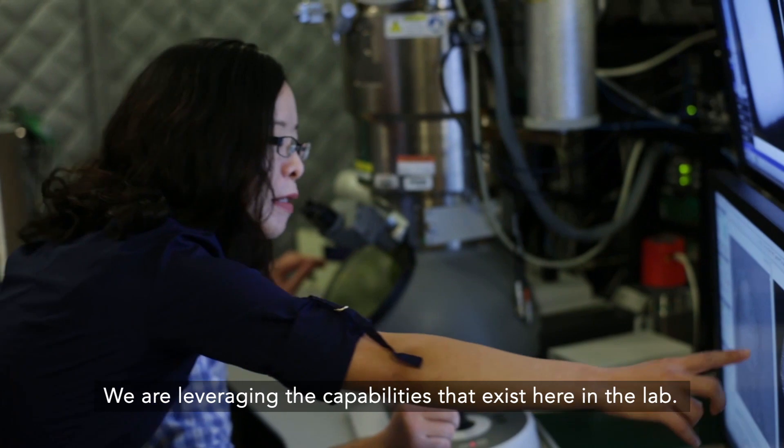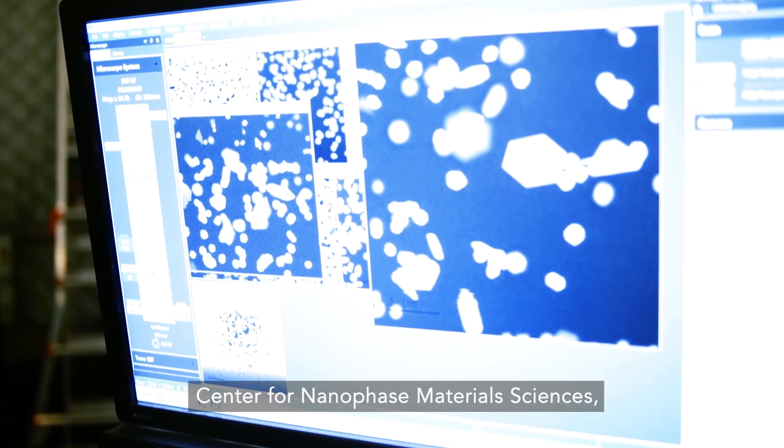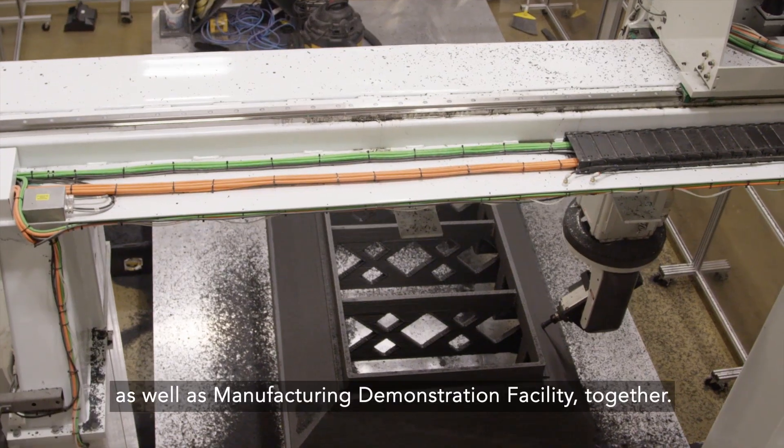We are leveraging the capabilities that exist here in the lab — for example, the Spallation Neutron Source, HIFAR, the Centre for Nanophase Material Science, Oak Ridge Leadership Computational Facility, as well as the Manufacturing Demonstration Facility — together.